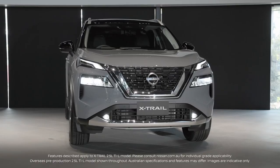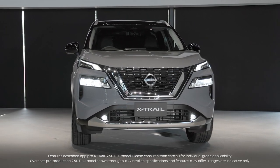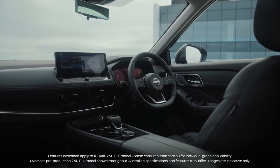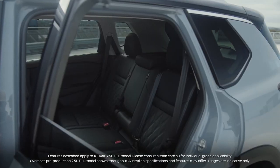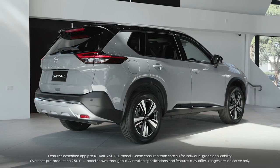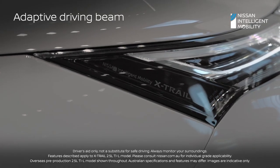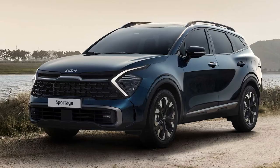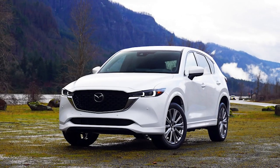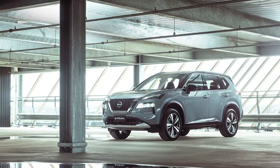The new 2023 Nissan X-Trail has definitely made all Nissan lovers fall in love with the car once again. The car has received a new facelift for both the interior and the exterior, and we can say that it's looking better than ever. Nissan has outdone even themselves, building a car that can stand up to others like the Toyota RAV4, the Kia Sportage, the Hyundai Tucson, and even the Mazda CX-5. But what makes this new model stand out from its competitors?